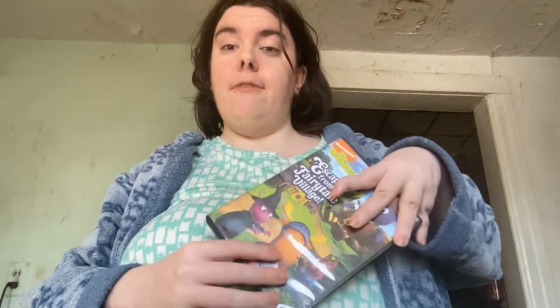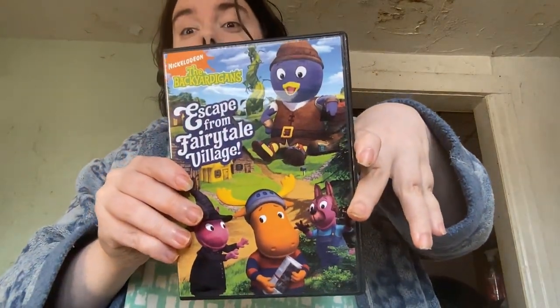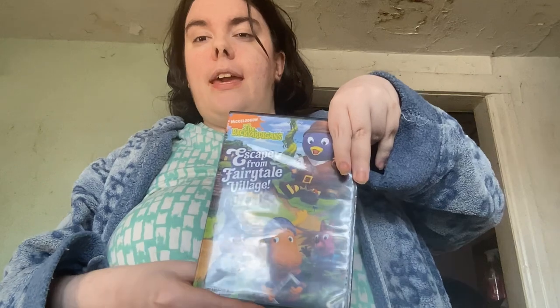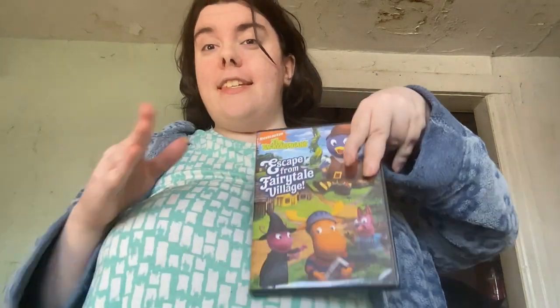So anyway, we're back with another DVD review. And in today's DVD review, we're going to be reviewing The Backyardigans' Escape from Fairy Tail Village. This DVD was released on the 7th of October of 2008.